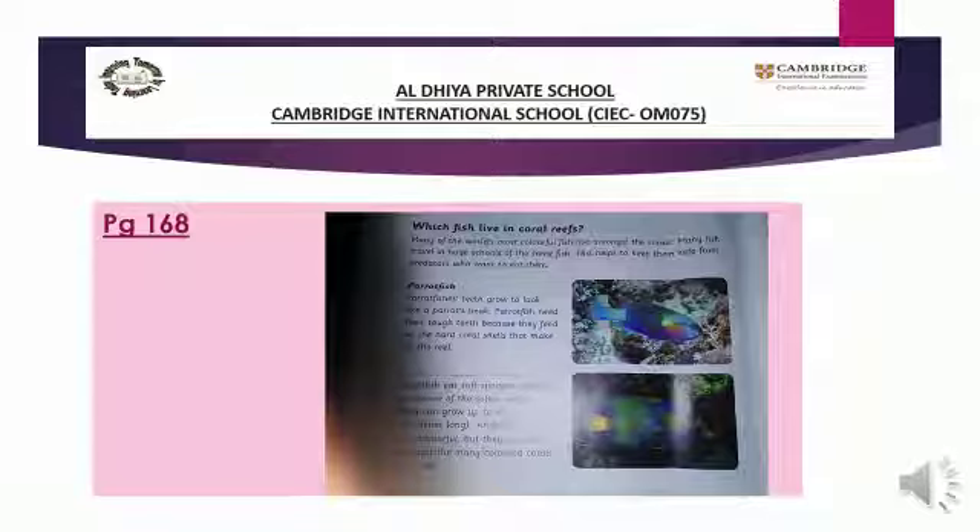This is about how fish live in coral reefs. These fish are very colorful.